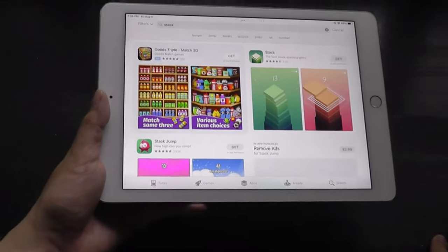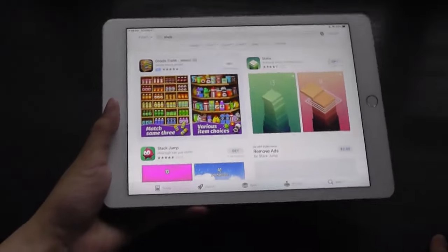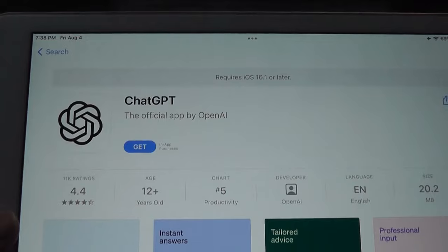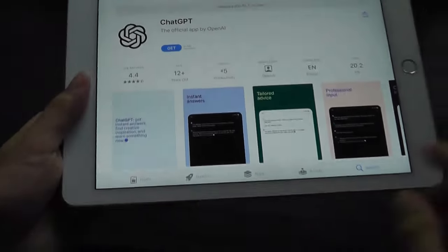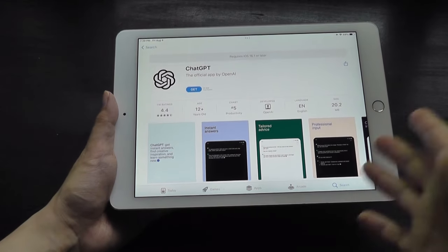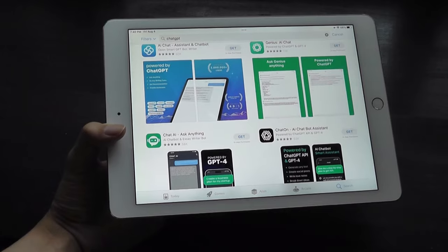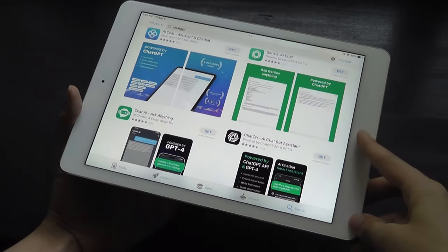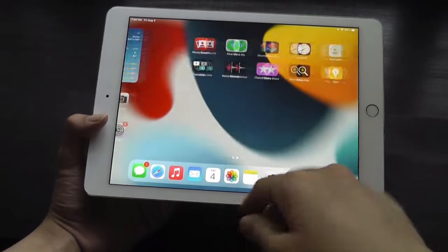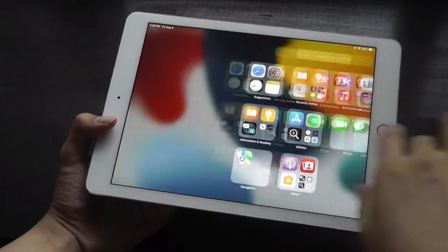Moving into the App Store — the majority of content you'll be able to install without too many issues. It's really just content from the past few months that may require a newer version of the software. For legacy content, you can often find older versions that will auto-download on the iPad, and many will still support iPadOS 15 by default. For simple usage, it's holding up so well that it's already a testament to Apple's optimization.